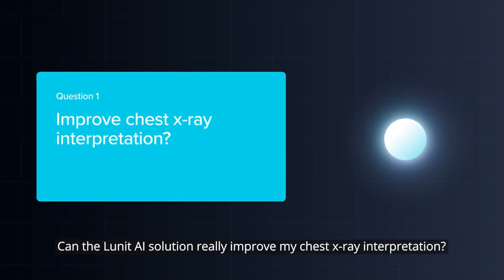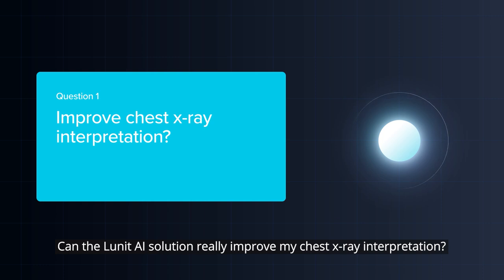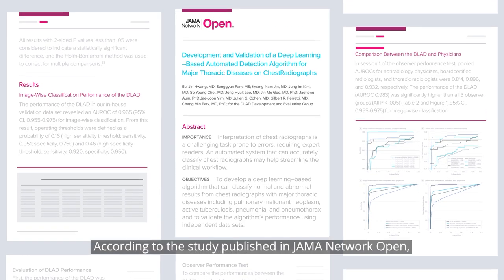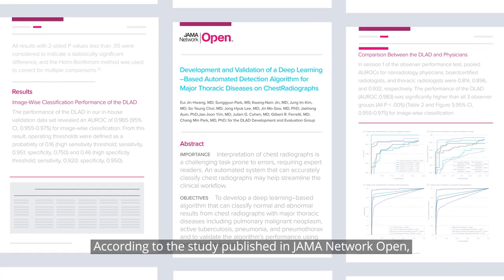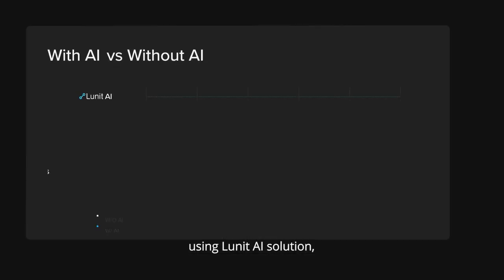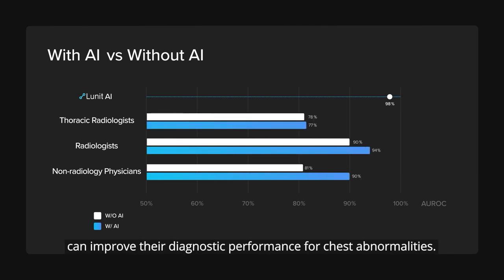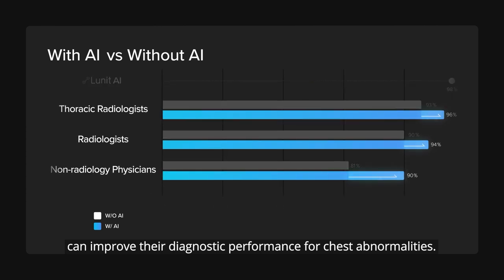Question 1: Can Lunat AI solution really improve my chest x-ray interpretation? Yes. This study published in JAMA Network Open found that using Lunat AI solution, non-radiology physicians, radiologists, and even thoracic radiologists can improve their diagnostic performance for chest abnormalities.